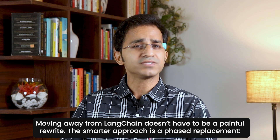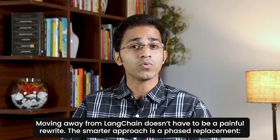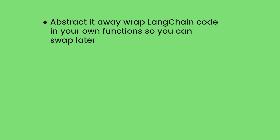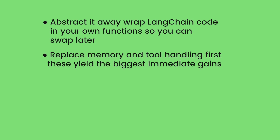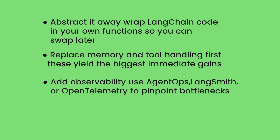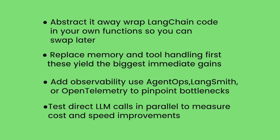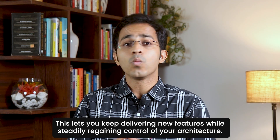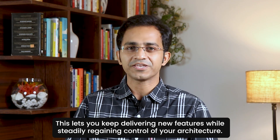Moving away from LangChain doesn't have to be a painful rewrite. A smarter approach is phased replacement. First, abstract it away — wrap LangChain code in your own functions so you can swap later. Second, replace memory and tool handling first, as this yields the biggest immediate gains. Then add observability using AgentOps, LangSmith, or OpenTelemetry to pinpoint bottlenecks. Finally, test direct LLM calls in parallel to measure cost and speed improvements. This lets you keep delivering new features while steadily regaining control of your architecture.